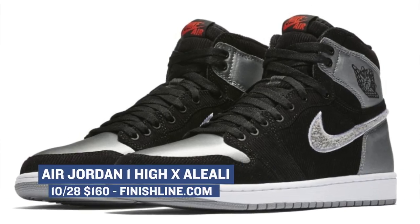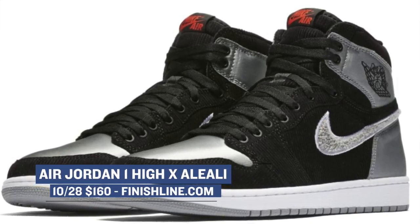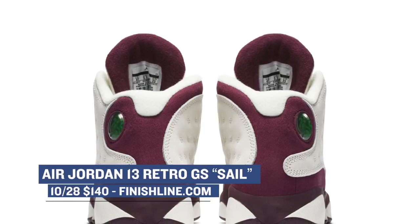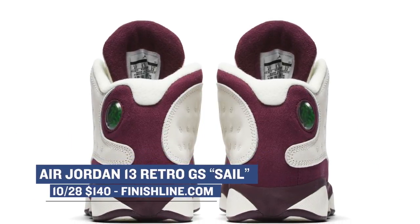For Saturday's releases, there are only a couple of them, but the women get the best of the bunch. For Jordan Brand, we have the Air Jordan 1 High collaboration with A'Laylee. Those have that black and white sort of motif and those will cost you $160. Also for the women, a really great grade school sneaker is the Air Jordan 13. The official colorway on this one is sale, but I really like the look of that burgundy or Bordeaux as they put it on the upper. Those will cost you $140.